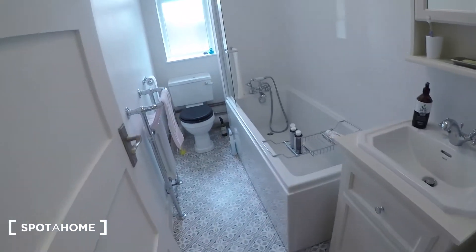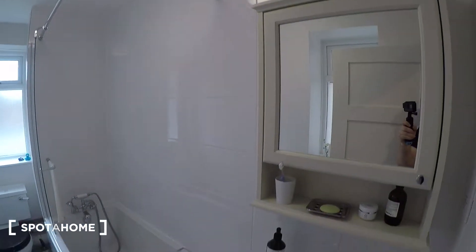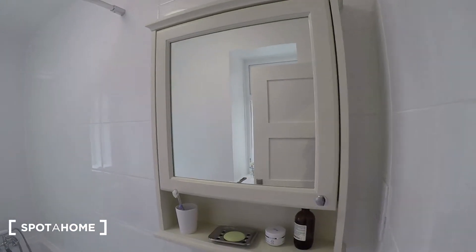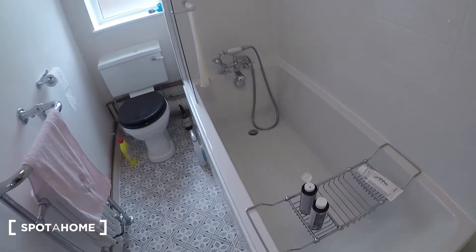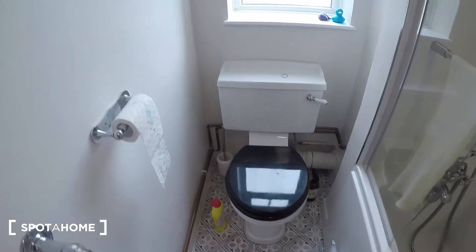Then on the left we've got the bathroom — it's beautifully decorated, it's all very new. There's a sink and cabinet just here, storage with a mirror, a lovely bath shower unit, heater, and a toilet just here.